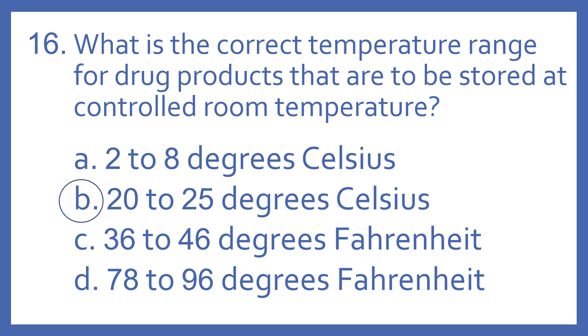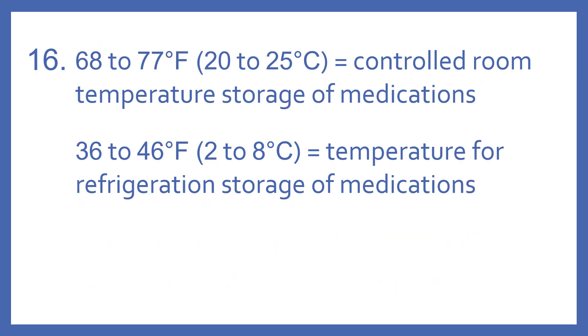The answer is B. 20-25 degrees Celsius is controlled room temperature. If we want to see those with the Fahrenheit and Celsius equivalents, 68-77 degrees Fahrenheit, which is 20-25 degrees Celsius, that is controlled room temperature storage of medications.